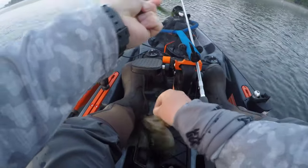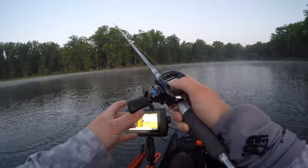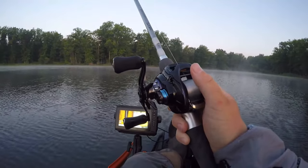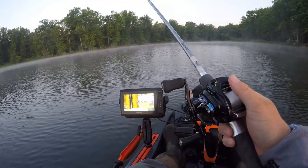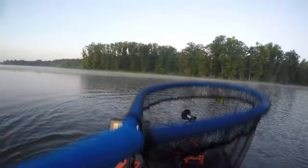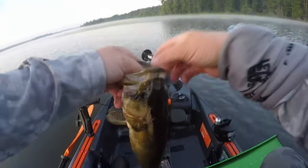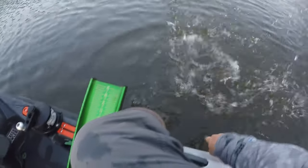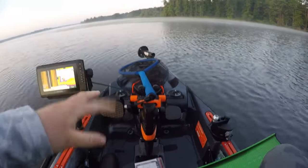We're going to have our first keeper of the day — 12 on the net, a little 12-incher to start us off. There we go, heck yeah, got our second one. 14 and a half — second fish, working on that limit. Using the little wacky rig. That's two fish and we've only been out 17 minutes, so hopefully we can get a limit here at Mosquito.